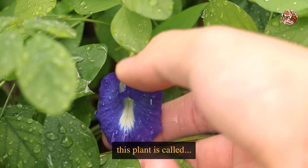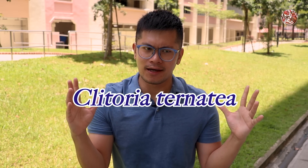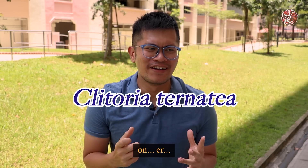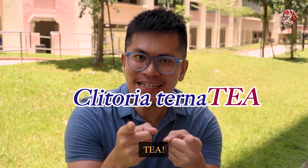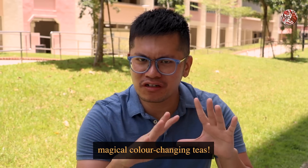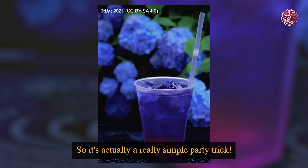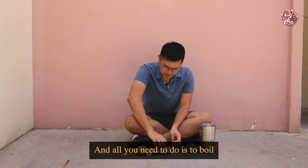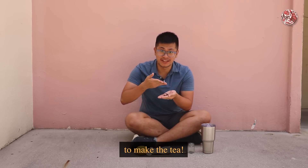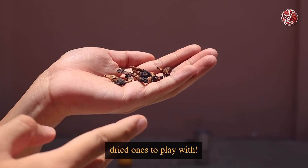Scientifically, this plant is called Clitoria ternatea. This flower is the main ingredient in many of your magical colour-changing teas. It's actually a really simple party trick — all you need to do is boil some of these flowers in water to make the tea. As you can see here, I've got some dried ones to play with. I'm going to put these dried flowers in here and add some boiling water.